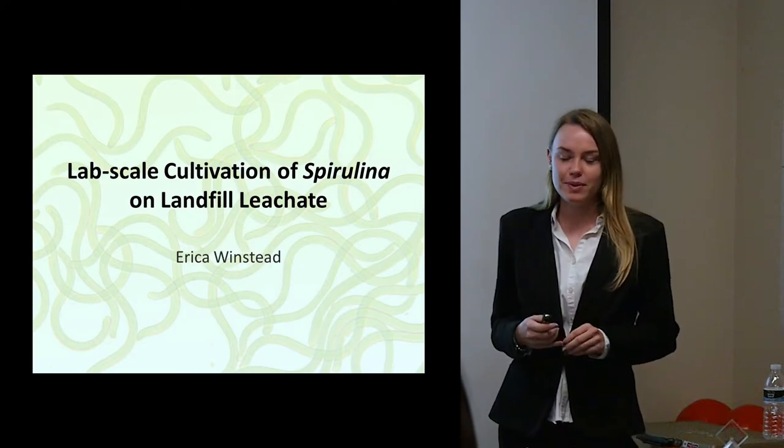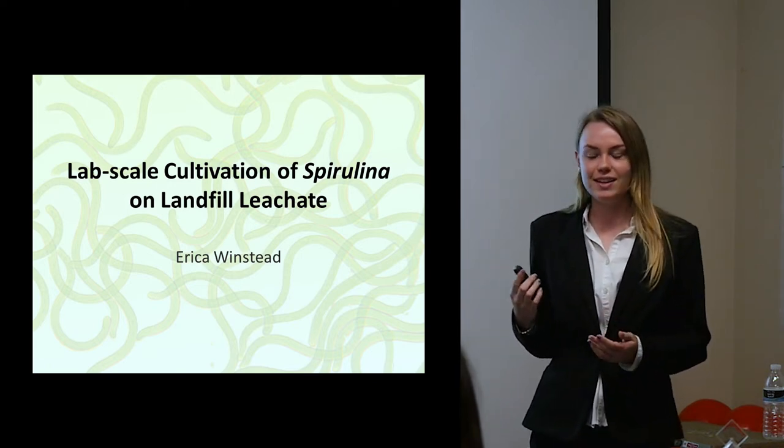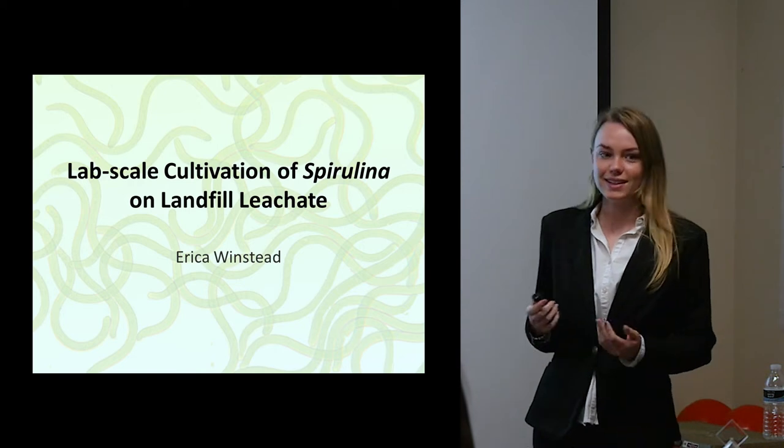I'm Erica Winstead. I'm a methodology major and I focus on culturing algae spirulina inside the lab, utilizing landfill leachate.